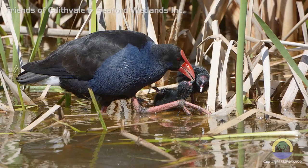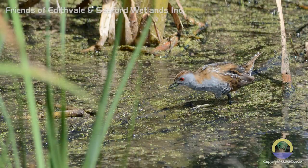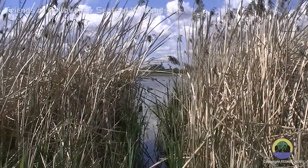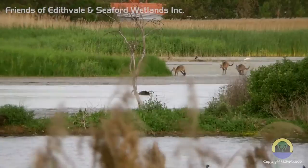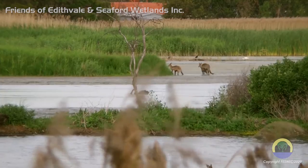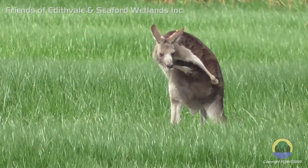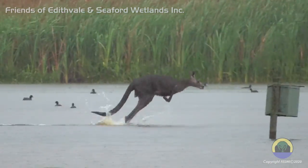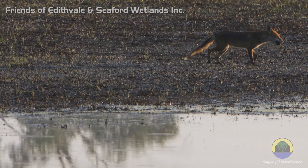Swans, swamp hens, reed warblers and crakes are just a few that are observed nesting and feeding amongst the reeds. At Edithvale, well-defined tracks dissect the reeds. They are used by kangaroos and lead between the water, their shelter and their grazing areas. Occasionally a fox can be spied using the same trails.